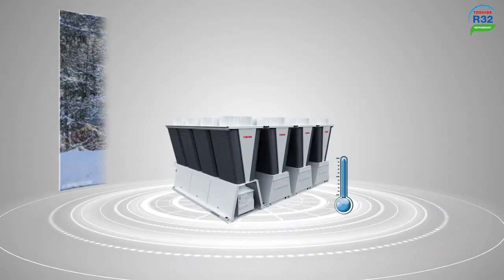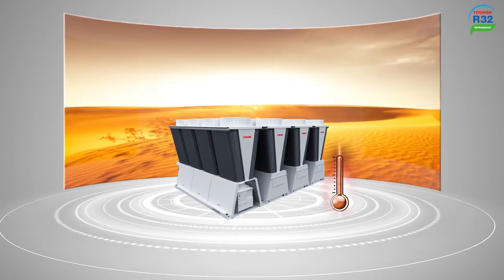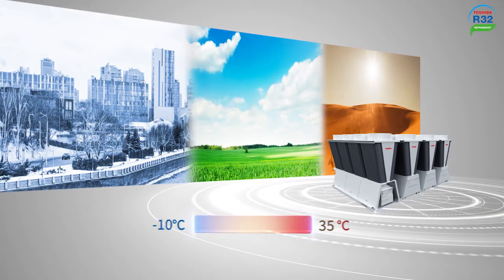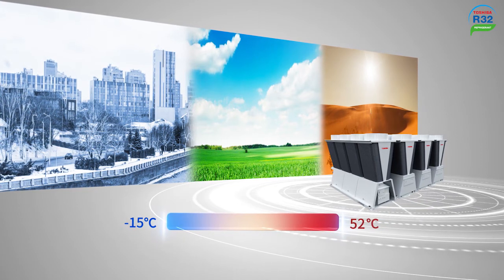Toshiba not only increases reliability of heating operation, but also expands the cooling operation range with the ambient temperature up to 52 degrees Celsius. As a standard feature for the Universal Smart X-Series Edge, the system can ensure its performance even in harsh climates.